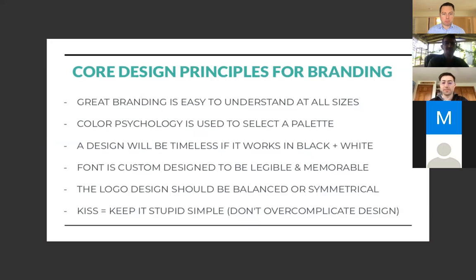Intricate designs or things with thin lines are a common mistake — they fall apart at small sizes. Color psychology is always used to select a palette with great branding; it's how your mind identifies or associates with a color. Purple is regal and evokes certain emotions; red is a hungry color associated with passion, so you see it a lot in restaurants. A design will be timeless if it also works in black and white — good designs have high contrast. For fonts, they need to be legible and memorable; scripty or cursive fonts that are hard to read don't resonate in people's minds as successfully.